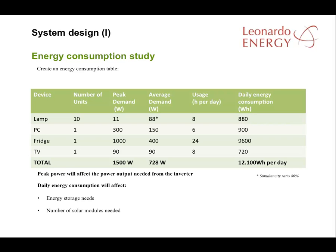The average is less than the peak because the peak from the fridge will be 1,000 watts, but the fridge motor will not work the whole day. Peak demand will affect the inverter calculation as well as the number of solar modules needed and energy storage capacity needed.